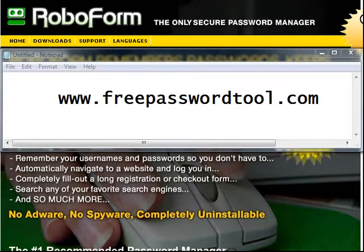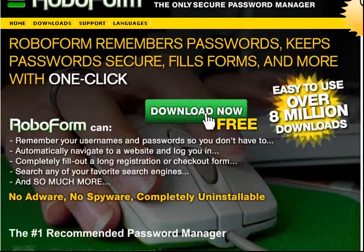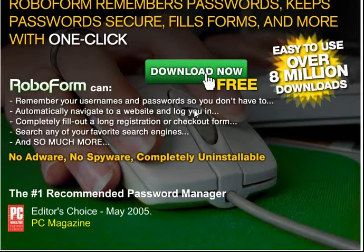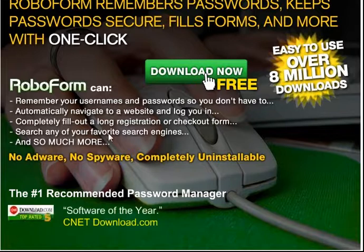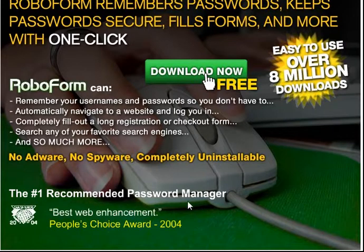So go ahead and head on over to www.freepasswordtool.com. Now you can see here just some of the information on RoboForm. It remembers passwords, keeps them secure, fills out forms and more with one click. It remembers your usernames and passwords so you don't have to — automatically navigates to a website, logs you in, completely fills out a long registration or checkout form. There's no adware, no spyware, and it's completely uninstallable.